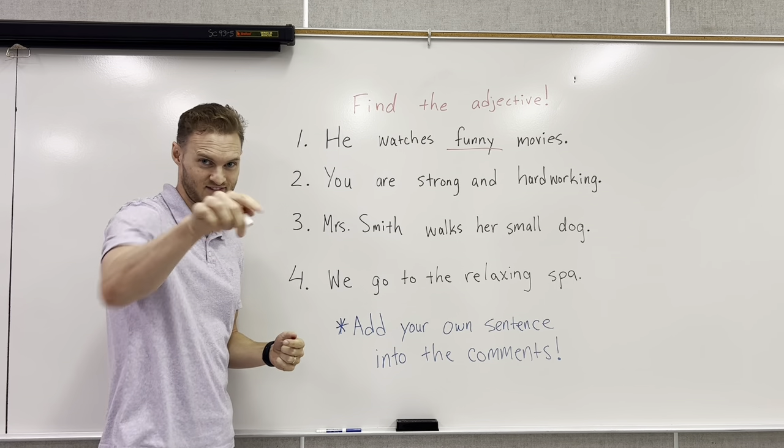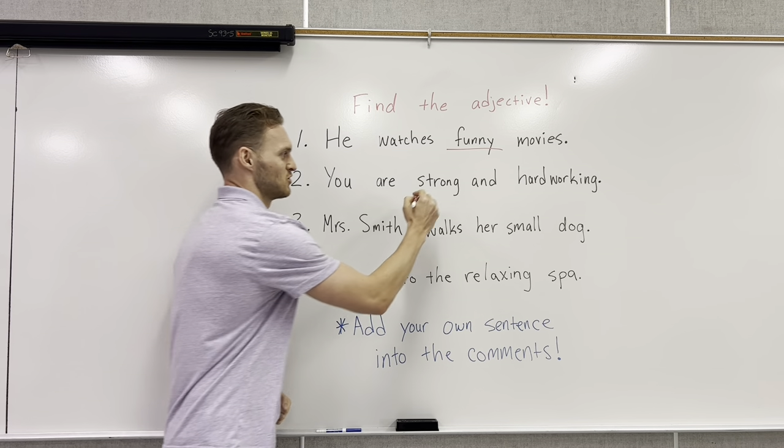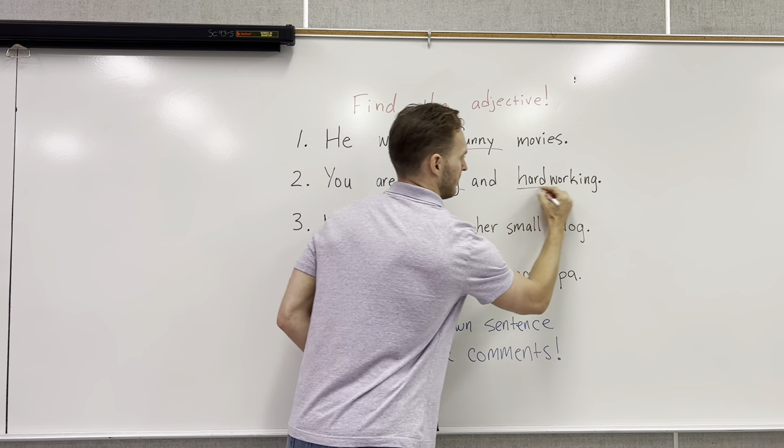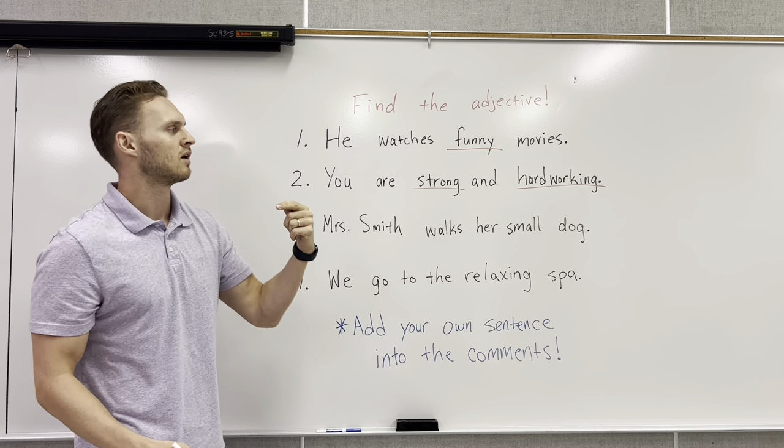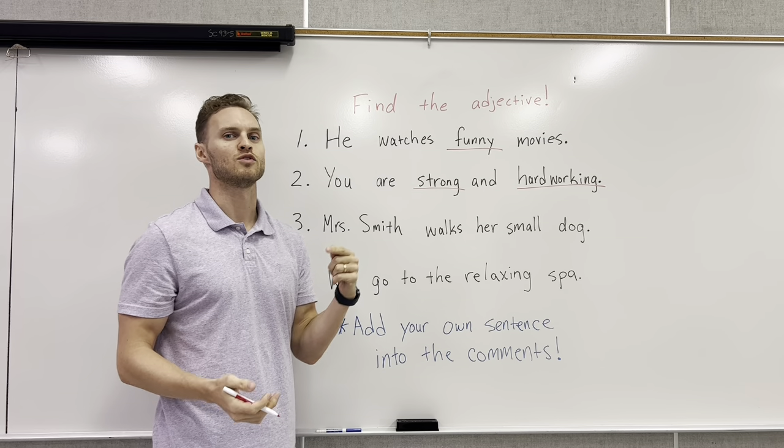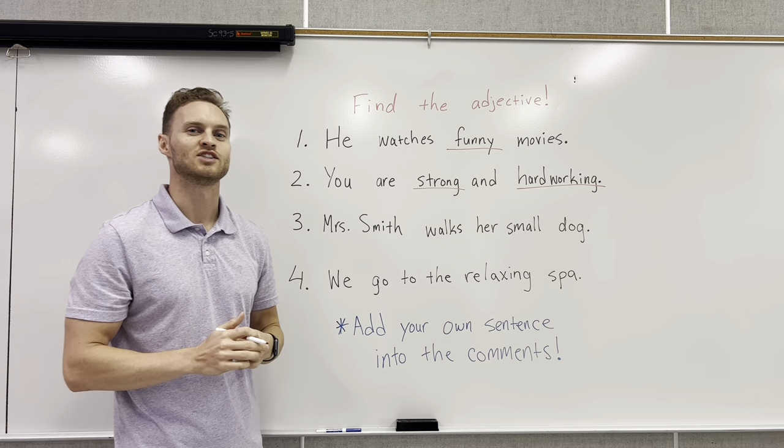In this sentence we're talking about you, and we see that you are strong and hardworking. This means that you never give up — you always try to push and achieve your goals.